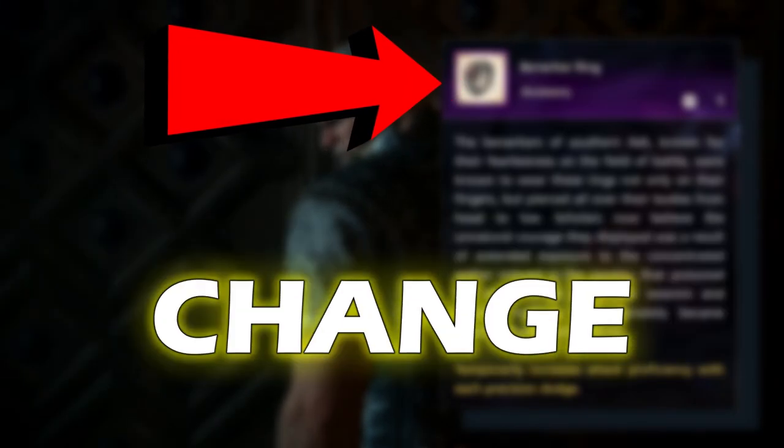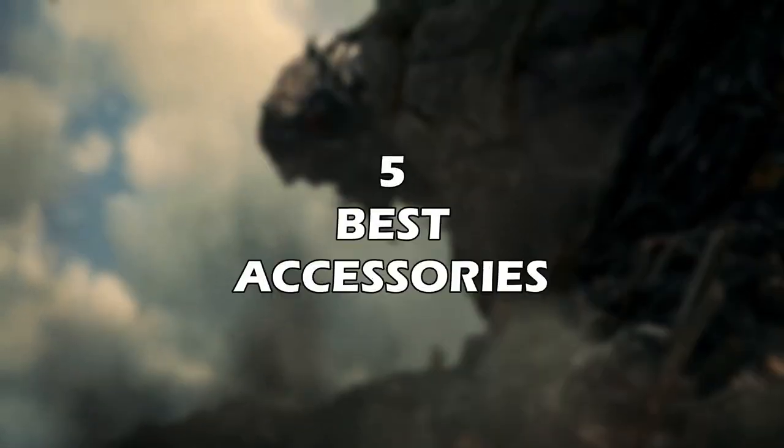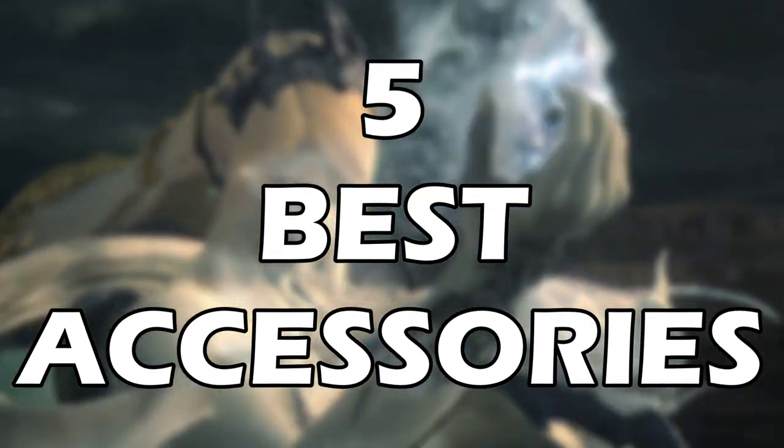This accessory will absolutely change the way you play Final Fantasy 16, but before we get into that, I want to go over 5 of the best accessories available in Final Fantasy 16.